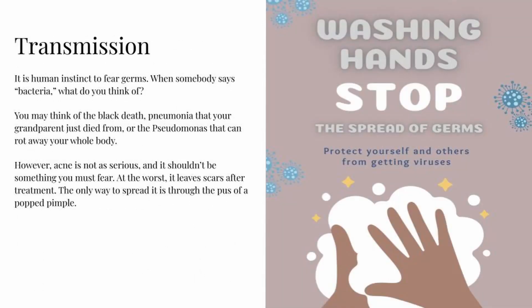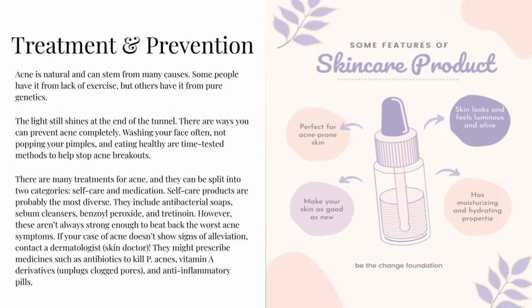Transmission. It is human instinct to fear germs — when somebody says bacteria, you might think of the Black Death, pneumonia, or bacteria that can rot away your whole body. However, acne is not as serious and shouldn't be something you must fear. At the worst, it leaves scars after treatment. The only way to spread it is through the pus of a popped pimple.